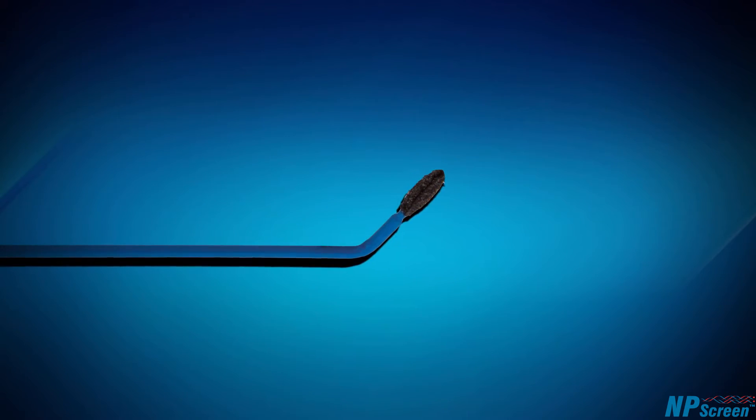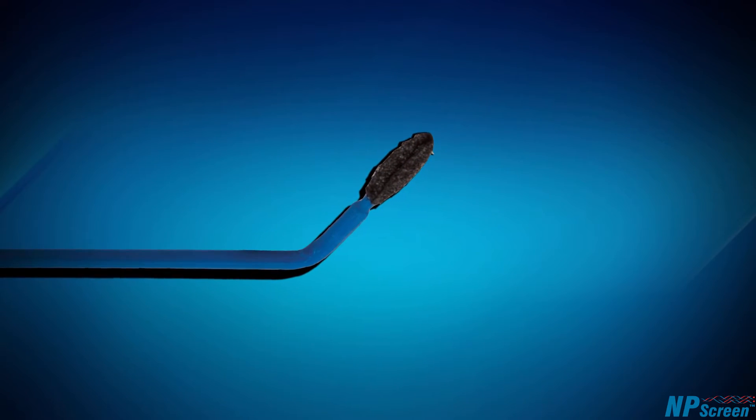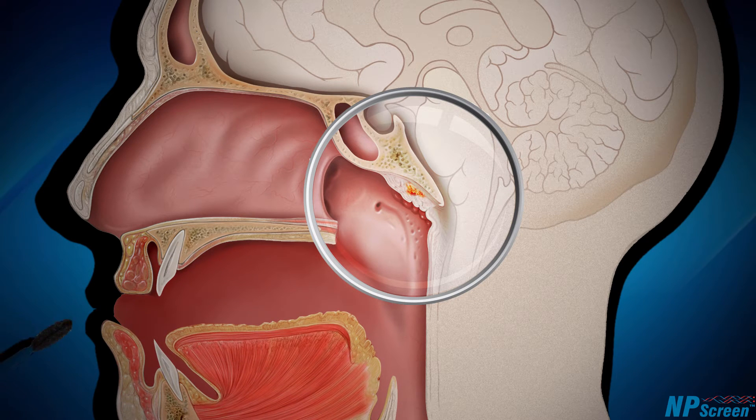The test uses a specially designed brush, which is used to easily access the nasopharynx through the patient's open mouth. The tip of the brush has a soft, mildly abrasive surface that is used to collect cells. The physician has the patient relax and open their mouth, then inserts the sampling brush over the tongue, behind the uvula and up into the nasopharynx.